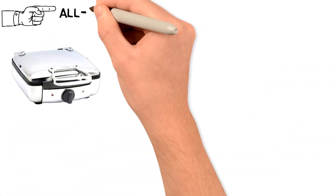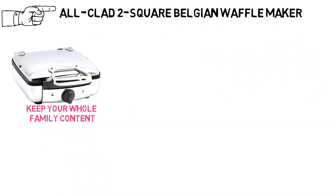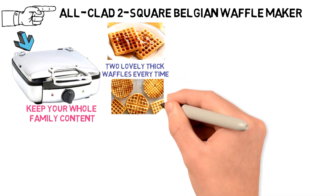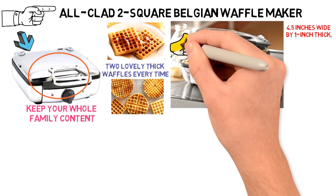Up next we have the best waffle maker to splurge on, which goes to the All-Clad Two-Square Belgian Waffle Maker. This high-end waffle maker produces two lovely thick waffles every time, and you can also get one that makes four waffles. The waffles measure 4.5 inches wide by 1 inch thick, so these are nice big Belgian waffles.